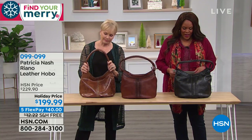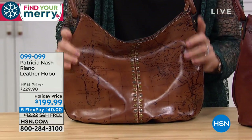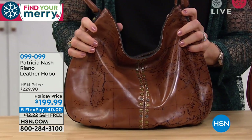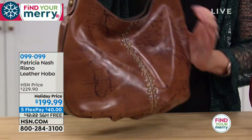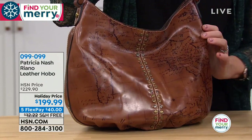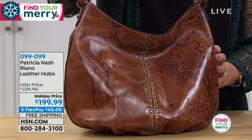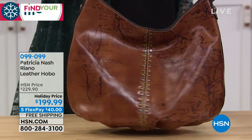The next bag is the Rihanna hobo. I love this style. Are we calling this tan? This is the map print — that's the iconic style. It has that studding in the front. I love the studding. Walk us through the details because it's just so lovely.